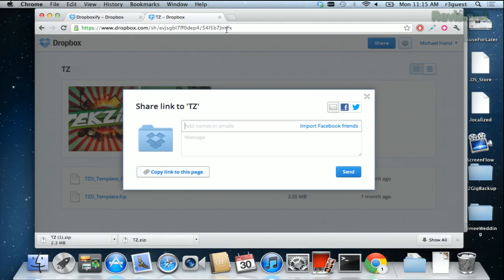Now you can send that link that we just wrote in to anyone via email or IM or whatever other service you want to use, and they'll get the same results at the bottom.